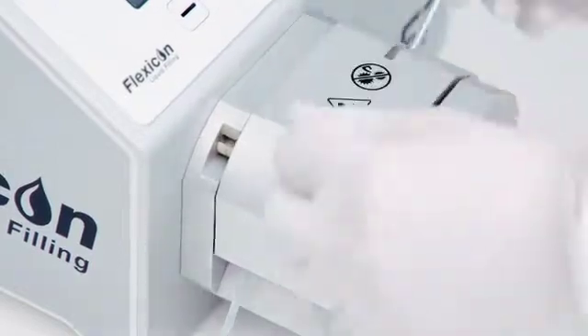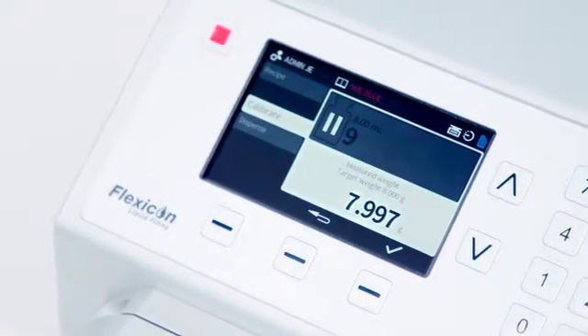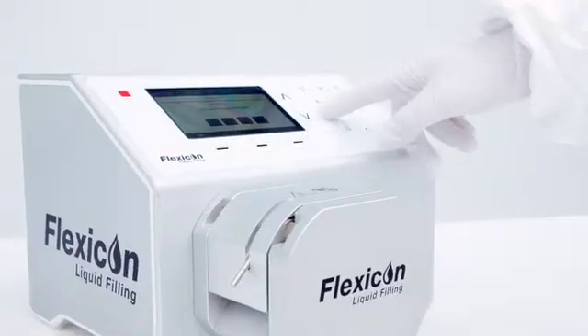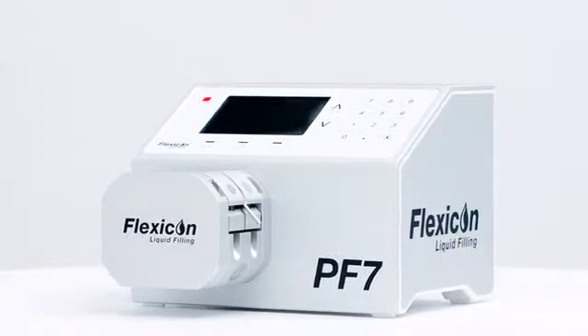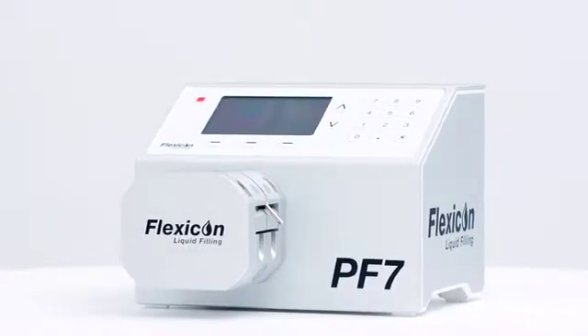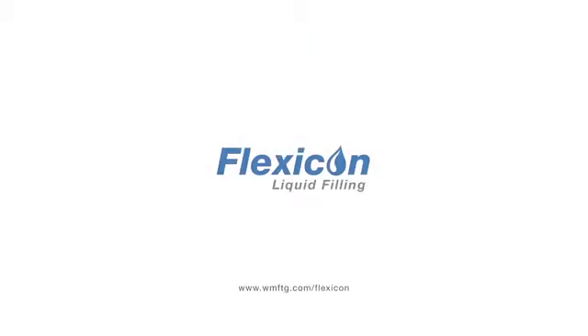Flexicon is unique in providing flexibility, precision and efficiency for small to medium-sized batch production in the pharmaceutical and diagnostic sectors. We are certain that the addition of the PF7 will prove an invaluable addition to the range and will bring new levels of control to aseptic liquid filling.